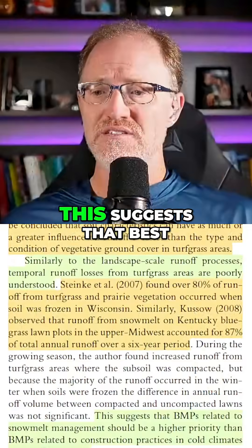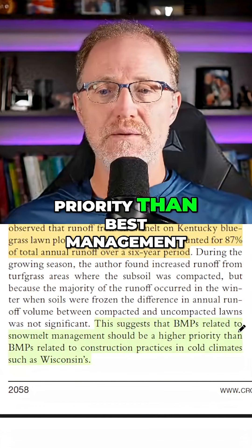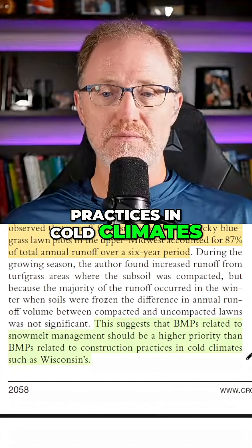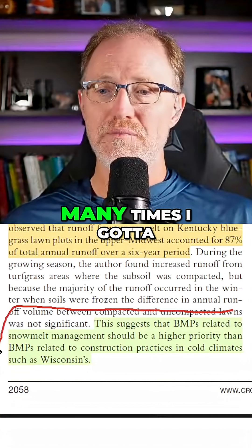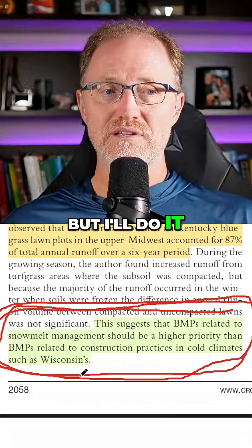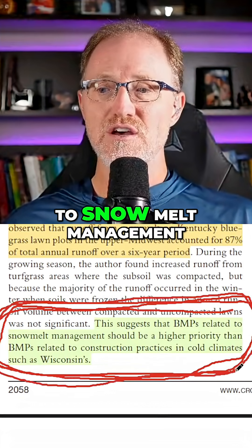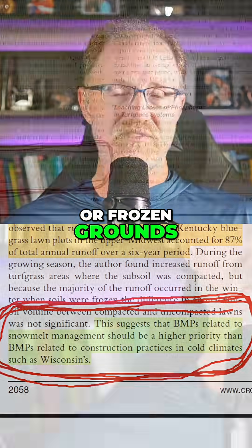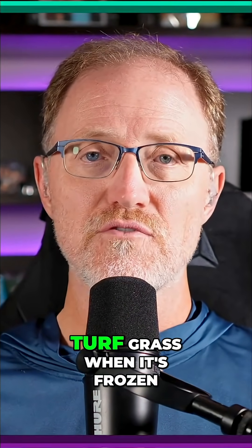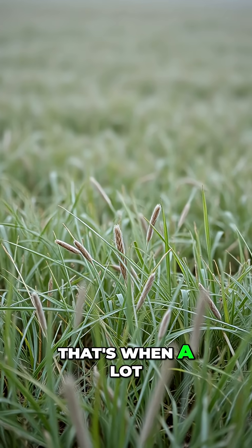This suggests that best management practices related to snowmelt management should be a higher priority than best management practices related to construction practices in cold climates such as Wisconsin. I don't know how many times I've got to circle that statement with my pen, but I will. Best management practices related to snowmelt management or frozen grounds take priority over other BMPs when it comes to nutrients applied to turf grass when it's frozen. Don't apply to frozen soil or just before it gets frozen — that's when a lot of problems can occur.